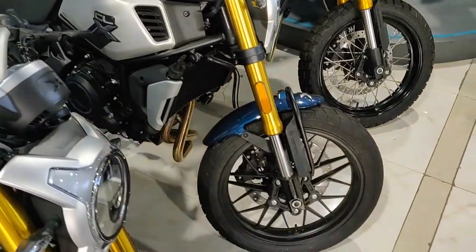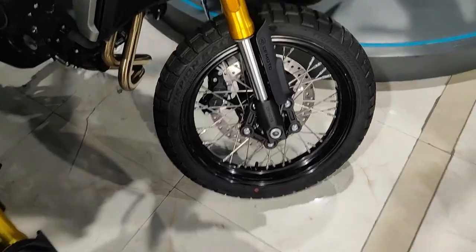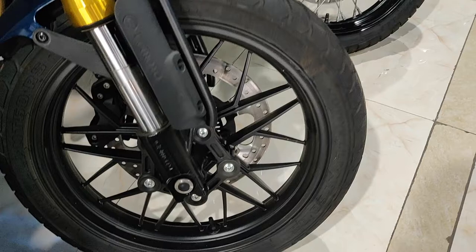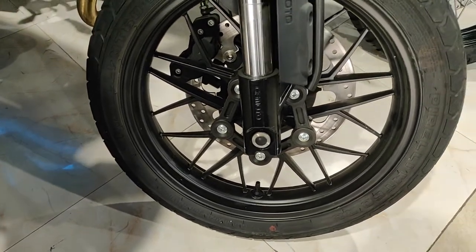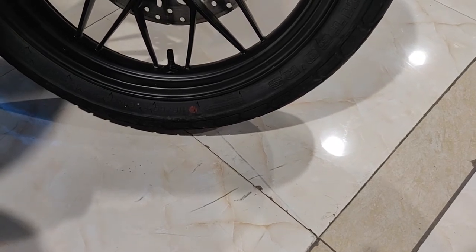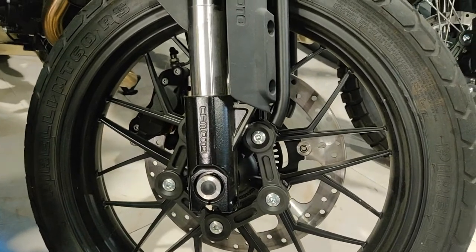It counts as spoked wheels. Front wheel size is 110/80 rim 18, and the regular CLX is also 110/80 rim 18 — so wheel size is the same between the two versions.